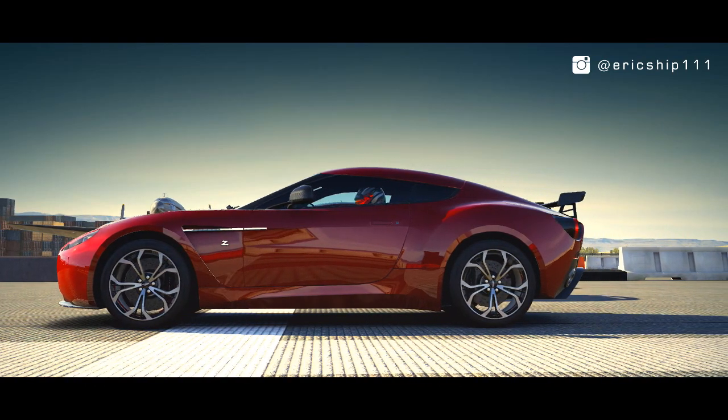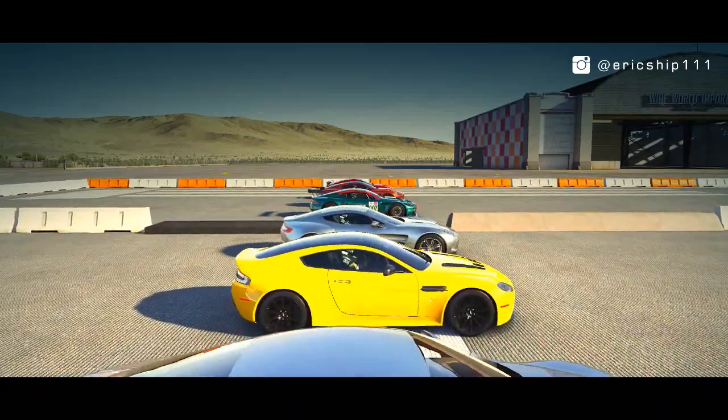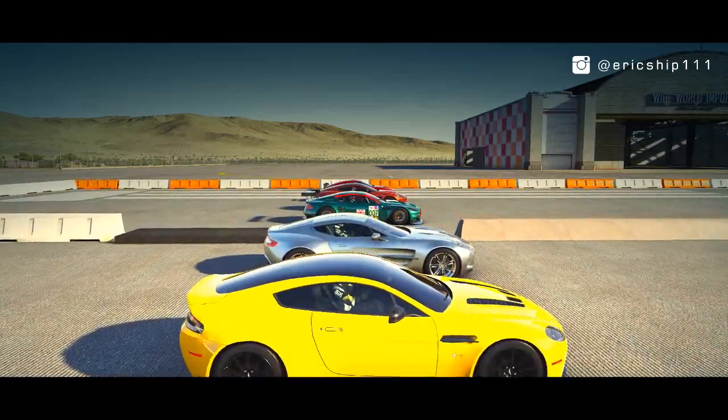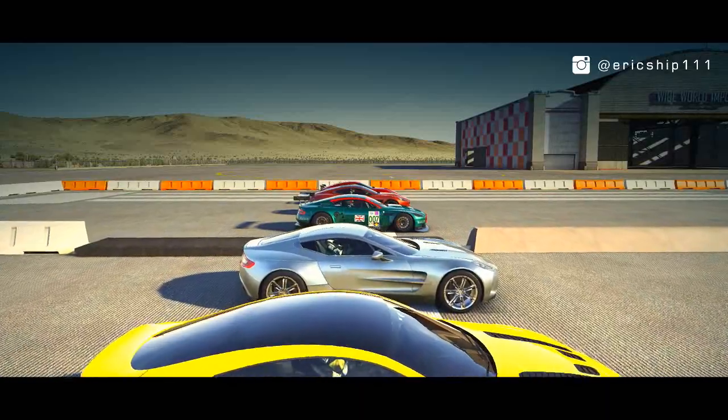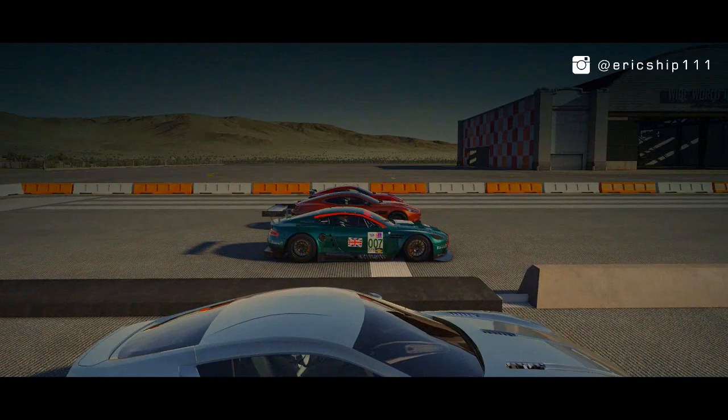So in today's drag battle we place six of the fastest Aston Martins, including one GT racing car, to see which one is the quickest down the one-mile stretch. But first, let's take a look at the lineup.